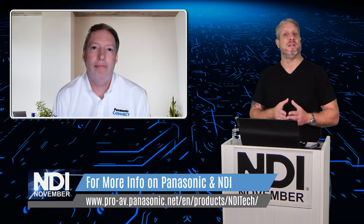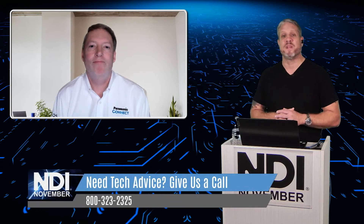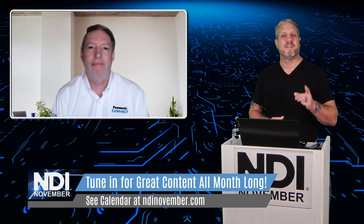Panasonic has a very extensive network of system integrators throughout the country and the world. If you're working on an installation that requires combinations of the products we talked about today, you can reach out to us at NDINovember.com or Broadfield Distributing, and we can connect you with a system integrator in your local area. Thank you so much for tuning in, and Keith, thank you for joining us. Thanks so much Jim, happy to be a part of it. Make sure you tune in for all our NDI November sessions and check us out at NDINovember.com.